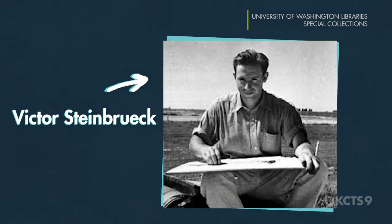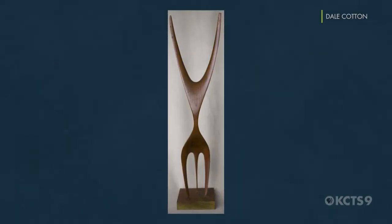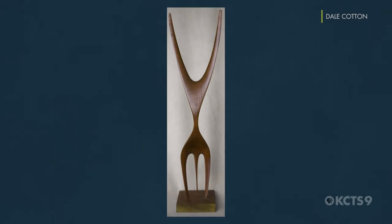They needed a final design, but nothing pleased Graham. So he hired another local architect to work for him, a guy named Victor Steinberg. Steinberg had a wooden sculpture called the Feminine One, which was an abstract sculpture of a dancer reaching up to the sky. And that was their breakthrough design.